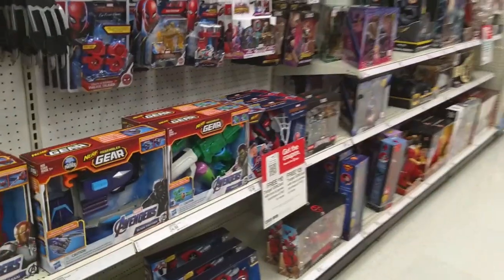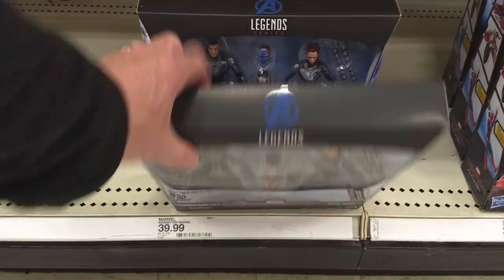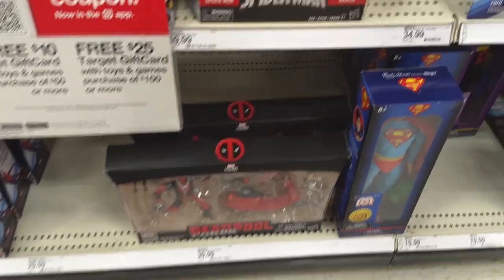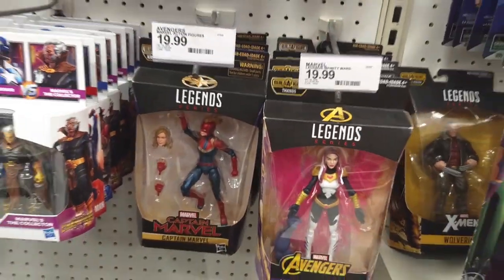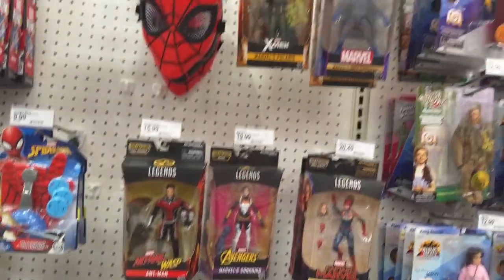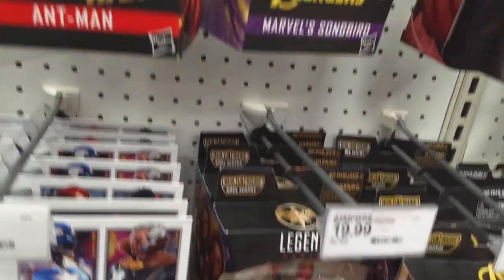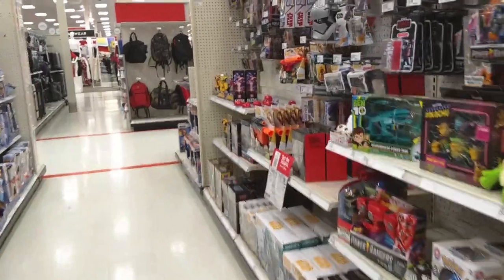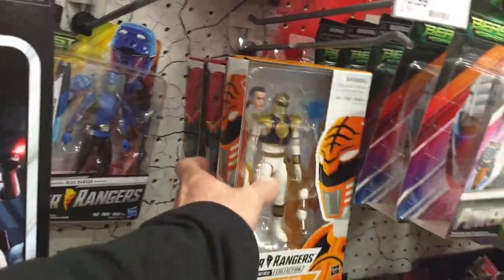Let's check out the Legends. We got three of these still sitting around and two of the Deadpool bikes still, and it looks like the rest of the Legends are pretty much the way they've been for quite some time now. Nothing new. I think the same — yeah, same three.